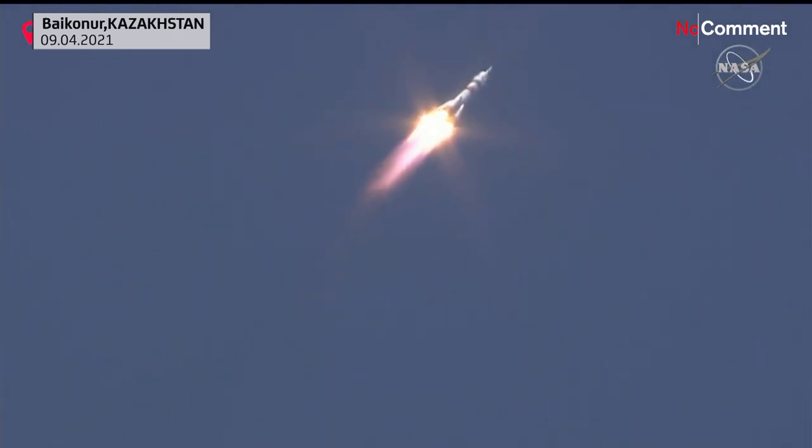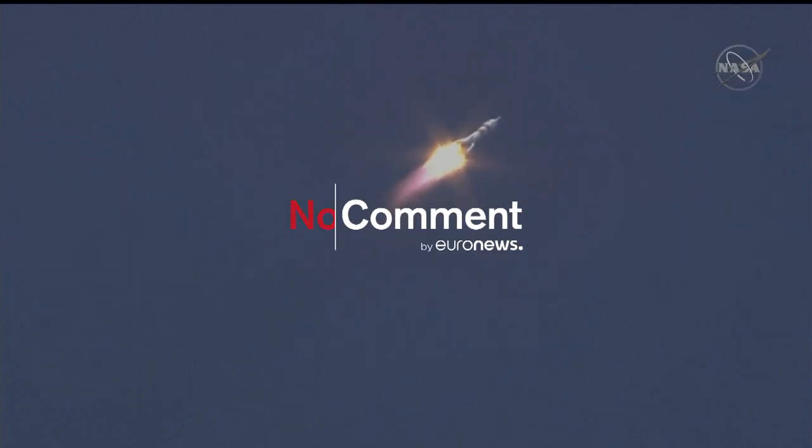40 seconds into the flight — the vehicle is stable, everything is good on board, the engine is performing nominally.